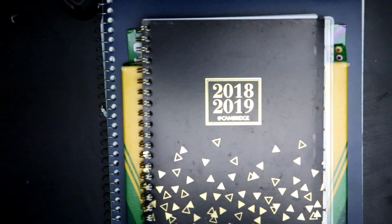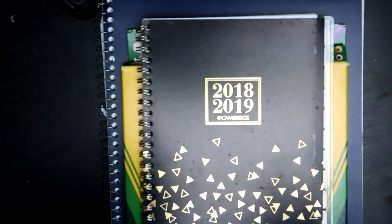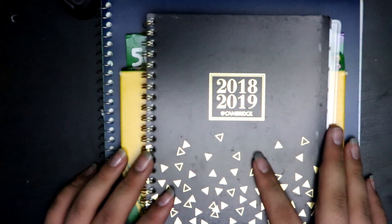Hey guys, so today, as you can tell by the title of this video, I am going to be showing you how I personally stay organized during the school year.